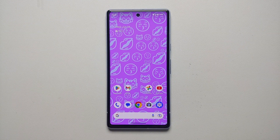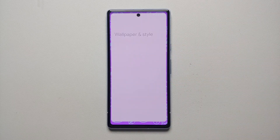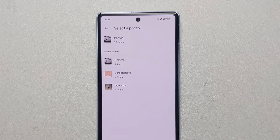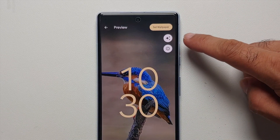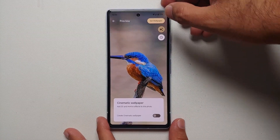The first new feature in the Pixel feature drop of June 2023 is the ability to create cinematic wallpapers. Press and hold on the empty space on your home screen, go into Wallpapers and Style, select Change Wallpaper, then go into My Photos. Once you're in My Photos, go into the download section and choose a picture. Once you've chosen the picture, on the top right — right above the eye button — you will see a circle with three stars in it; select that option.